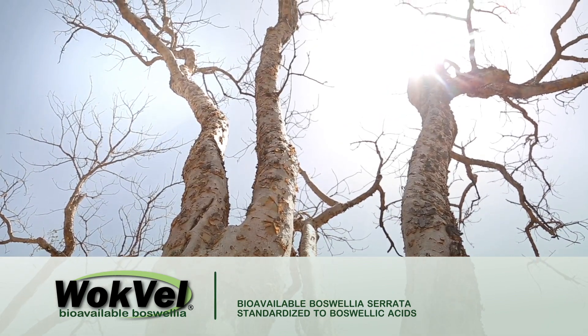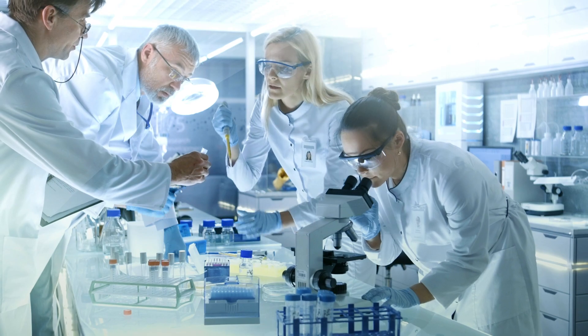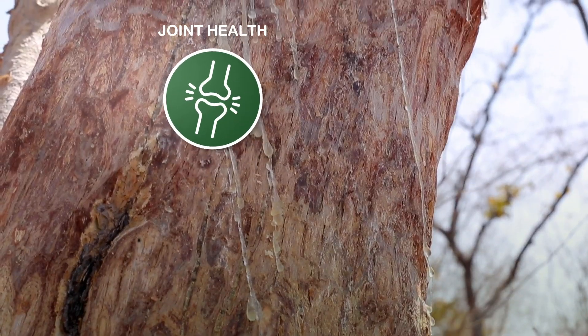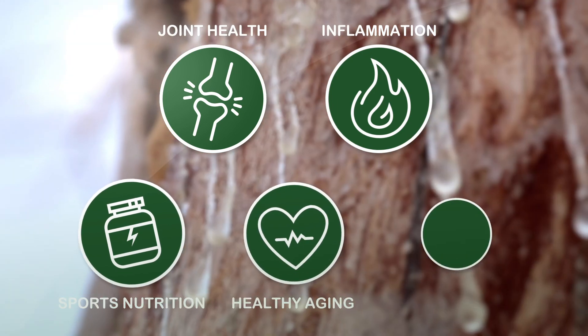Verdure Sciences actively studies the key constituents from Boswellia Serrata for various health applications, including joint health, inflammatory support, sports nutrition, and potential transdermal capabilities.